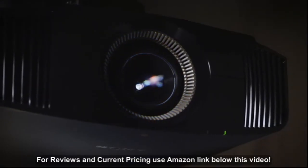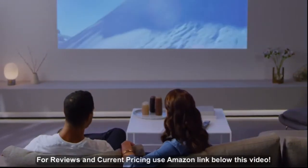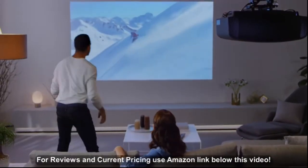Don't feel like using a movie screen? That's fine too. While a dedicated screen will provide the optimal experience, Sony projectors possess the power and brightness to create awesome images on almost any wall.